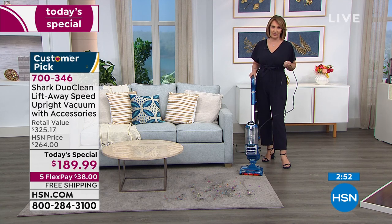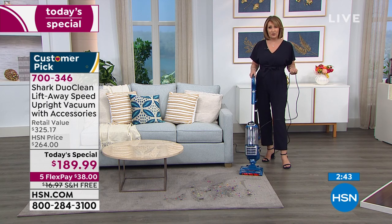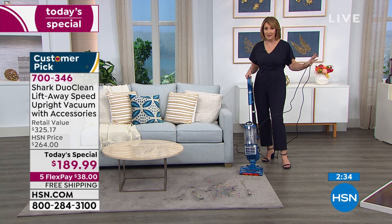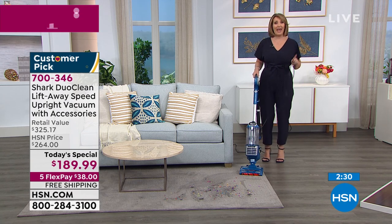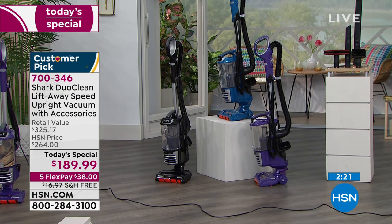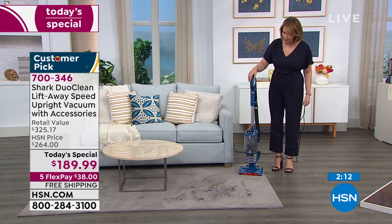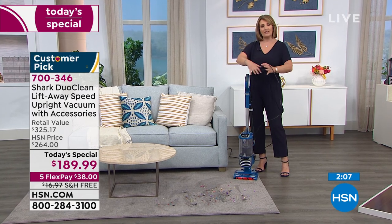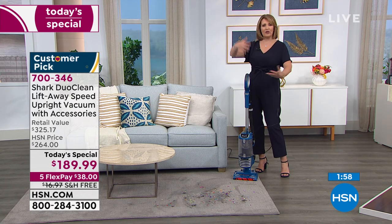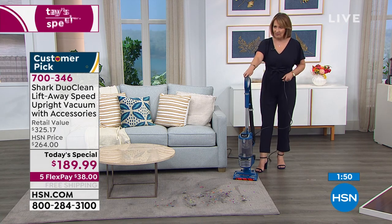Shark is the number one vacuum cleaner brand in the country — a name that people love, that people trust. We're talking about a top-of-the-line Shark at a fraction of the price. The vacuum cleaner alone is $272 without all of these extra attachments. You don't get the under-appliance attachment. You don't get the extra pet attachment. So the fact that you're getting all the extra goodies with this, and we have FlexPay, and free shipping and handling — this is your day to get it. Your room smells fresher when you vacuum with this because nothing is being released, nothing's seeping out into the air.